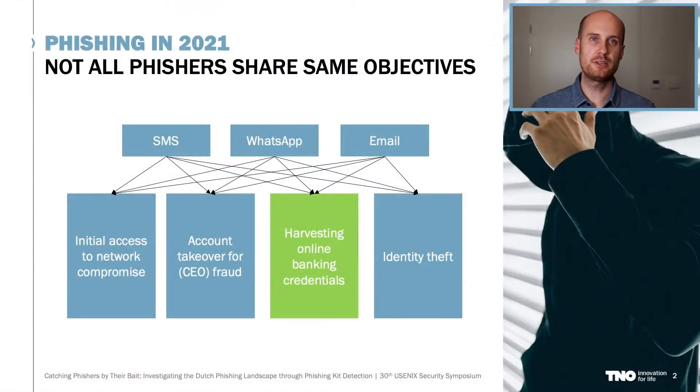But before I share any of our results, I would like to make clear what the scope of our research is all about. As you probably already know, phishing is still a very widespread phenomenon, but has many different forms, shapes, and with different objectives.